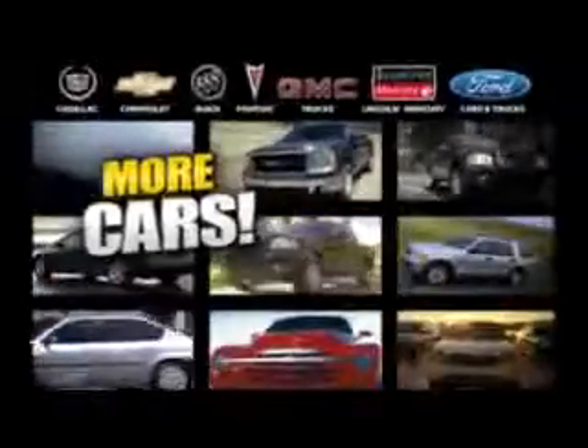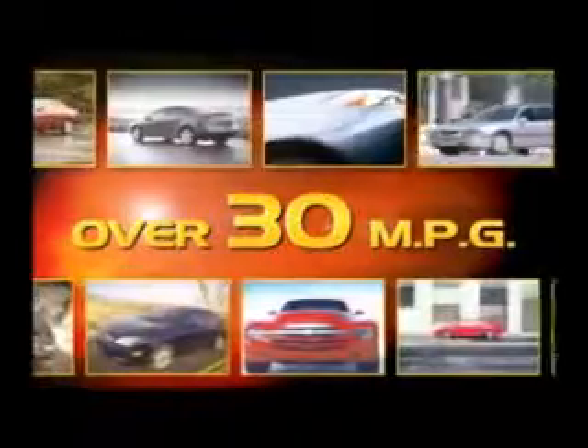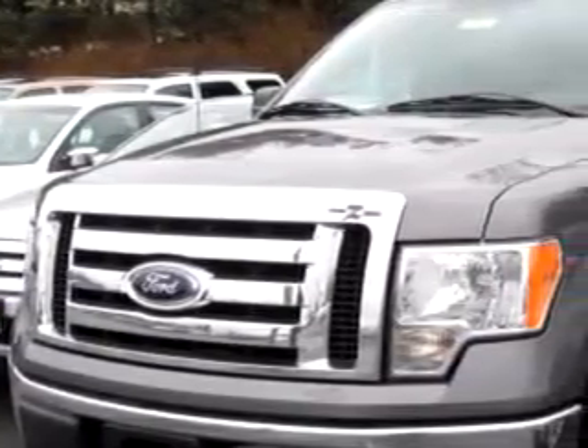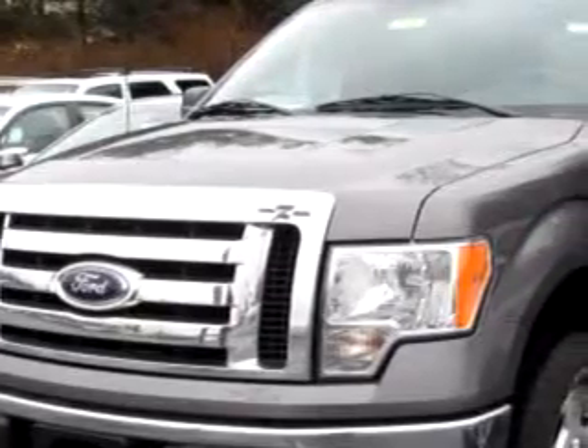Maloof has more cars, trucks and SUVs — over 25 models at an average over 30 mpg. Maloof Ford Lincoln Mercury knows you want more than just a car. You have a purpose for your vehicle.